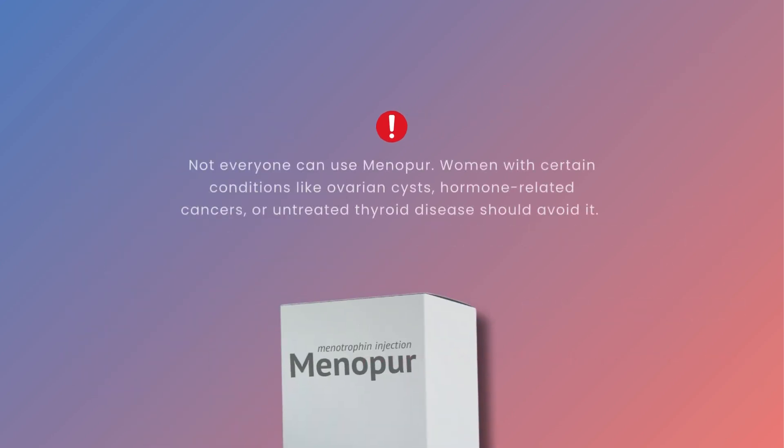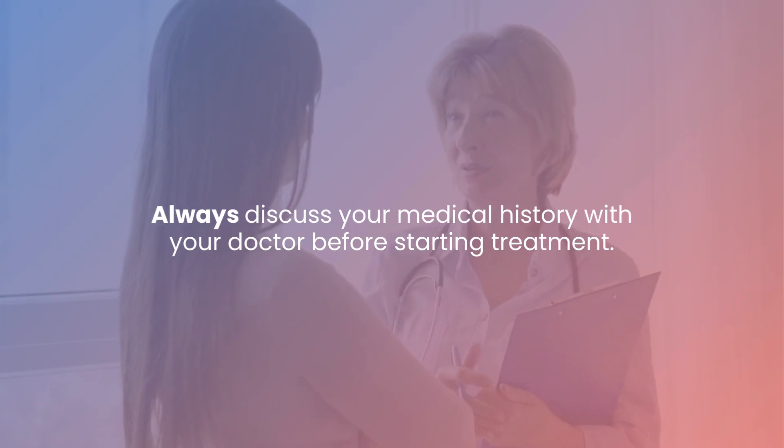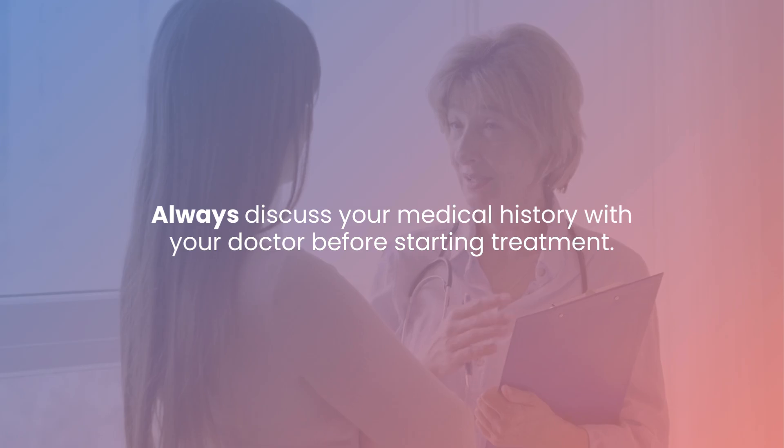Not everyone can use Menopur. Women with certain conditions like ovarian cysts, hormone-related cancers, or untreated thyroid disease should avoid it. Always discuss your medical history with your doctor before starting treatment.